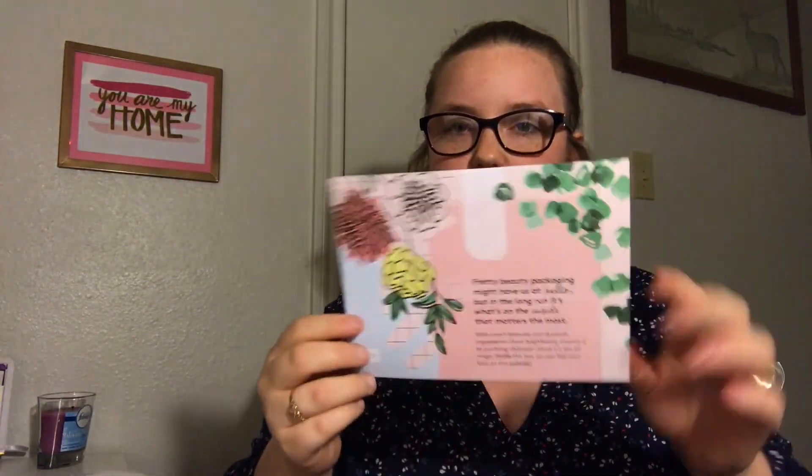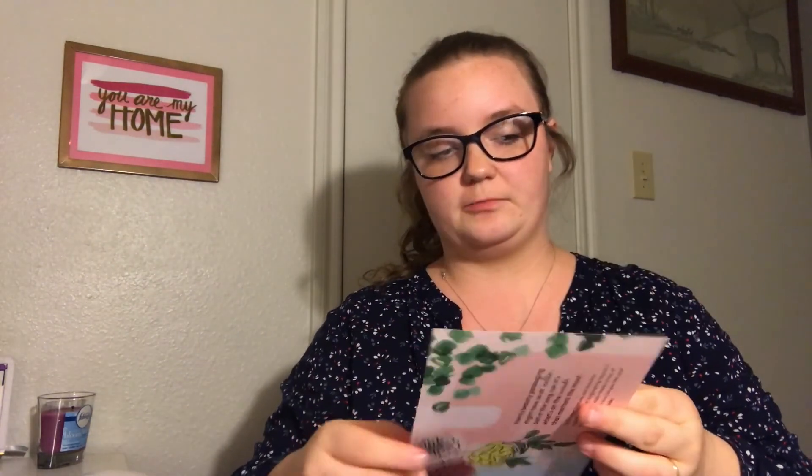This is the little sheet that came with it and it looks super rosy. Pretty beauty packaging might have us at hello, but in the long run it's what's on the inside that matters the most. And then it has a couple of things — this is just the list that it has.